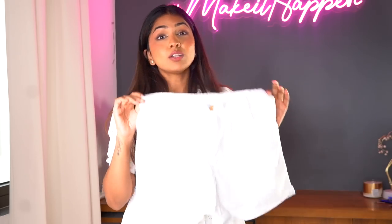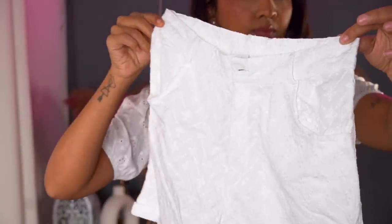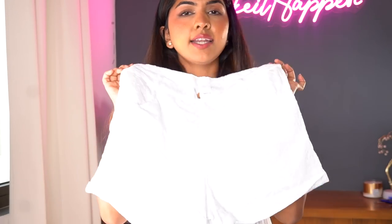Next I bought these white shorts. The work on them is similar to the dress. They did have a matching top so you could buy them as a set, but I have a lot of white tops and was only looking for good shorts, so I just got these. They're plain cotton shorts — comfortable and nice. That's the last piece of clothing I have.